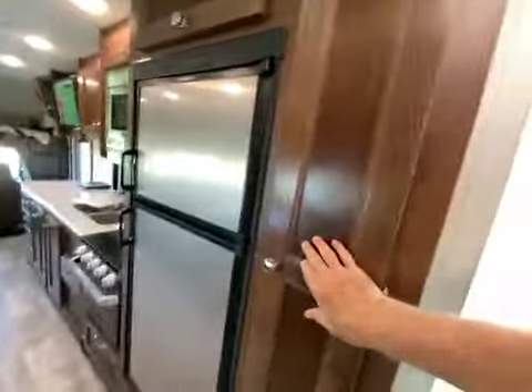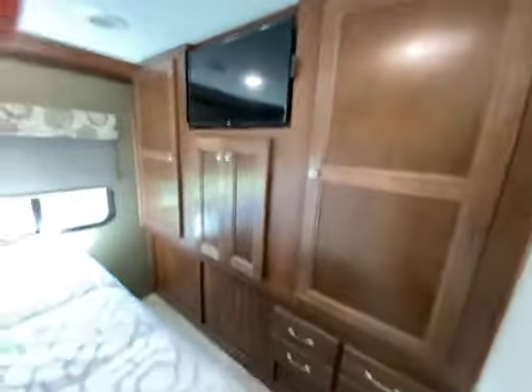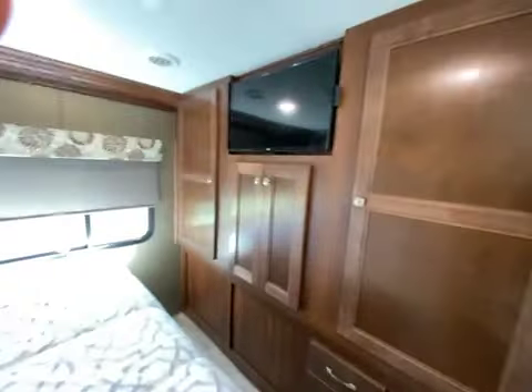There's the shower, which has got room for a man. This is the pantry that slides out — lots of storage and closet space for hanging clothes up.